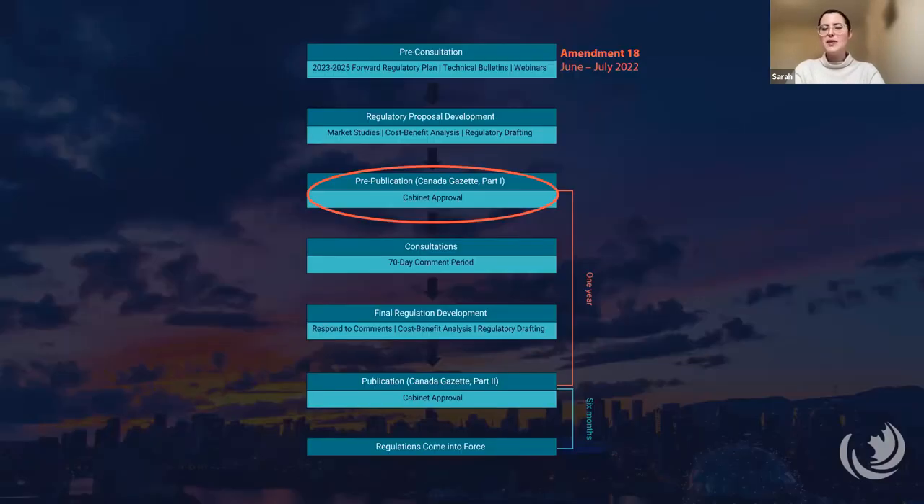This is NRCan's regulatory process for amendments to the energy efficiency regulations. The regulations are amended pretty regularly. Amendment 17, which was the last amendment, came into force in 2023. Right now, NRCan has their forward regulatory plan for 2023 to 2025, which is a list of planned or anticipated changes to those regulations over those fiscal years. NRCan held pre-consultation webinars for Amendment 18 in June 2022, and then released the technical bulletins for each of the categories that July. Pre-publication of Amendment 18 in the Canada Gazette Part 1 is expected this spring.